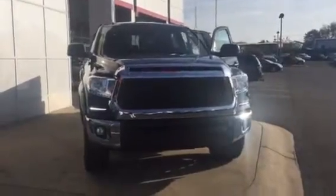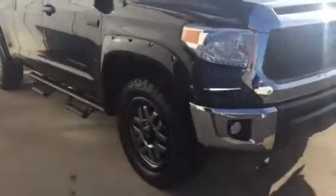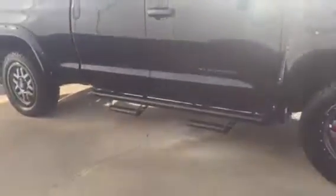It is equipped with your daytime running lamps. You have your LED lights, your five lamps, your 20 inch wheels and tires. You also have your power side mirrors with your Predator Pro step board.